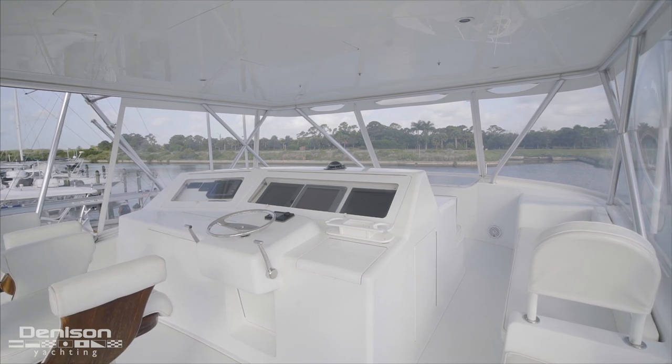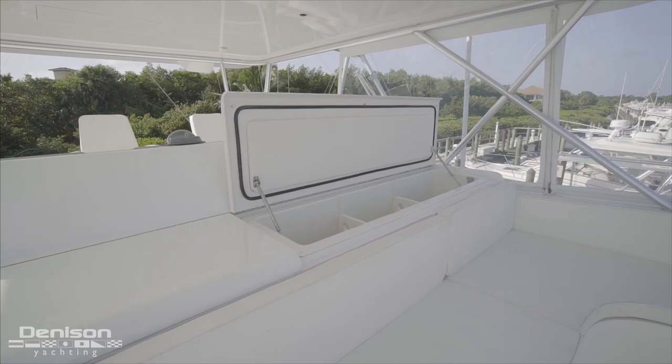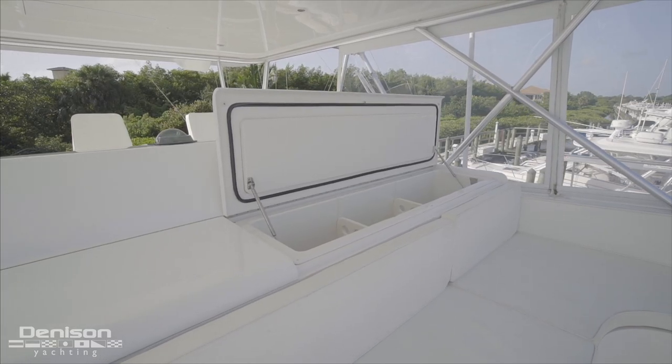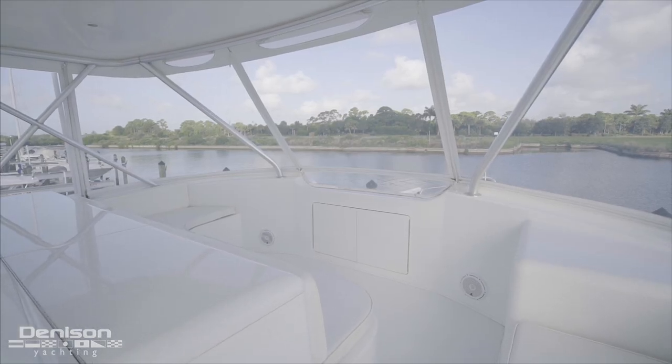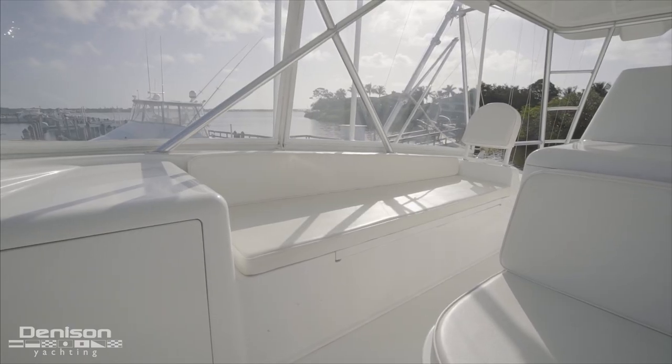Just forward of this, spanning the width of the helm area, is a large additional deep freezer and refrigerated drink box. Rounding out the area is seating for your guests with a bench seat to the starboard side and L-shaped seating to the port.